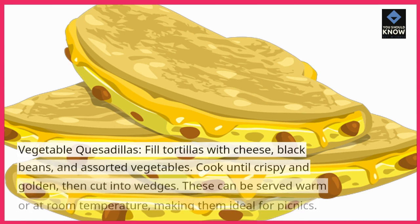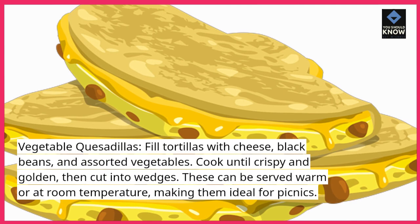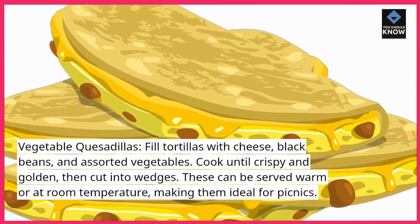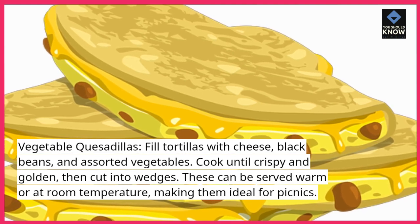Vegetable quesadillas: fill tortillas with cheese, black beans, and assorted vegetables. Cook until crispy and golden, then cut into wedges. These can be served warm or at room temperature, making them ideal for picnics.